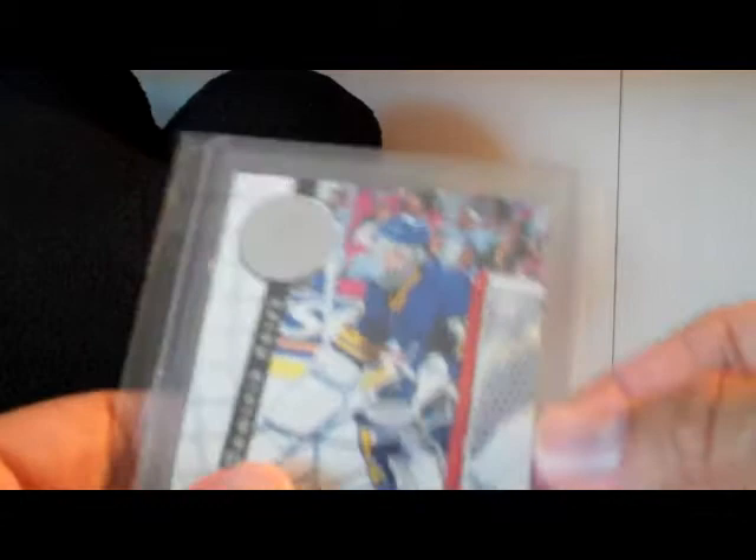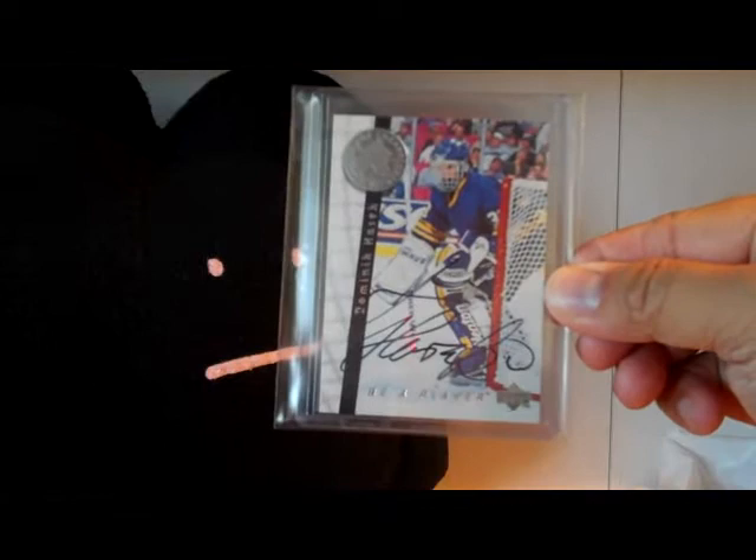But first, I actually got a mail day yesterday from eBay. I got this for $5 off eBay - this is a Dominic Hasek 1995 Be a Player Autograph card. Another Buffalo Sabre card, but Dominic Hasek's one of my favorite goalies ever, so it's always great to pick up cards of his.